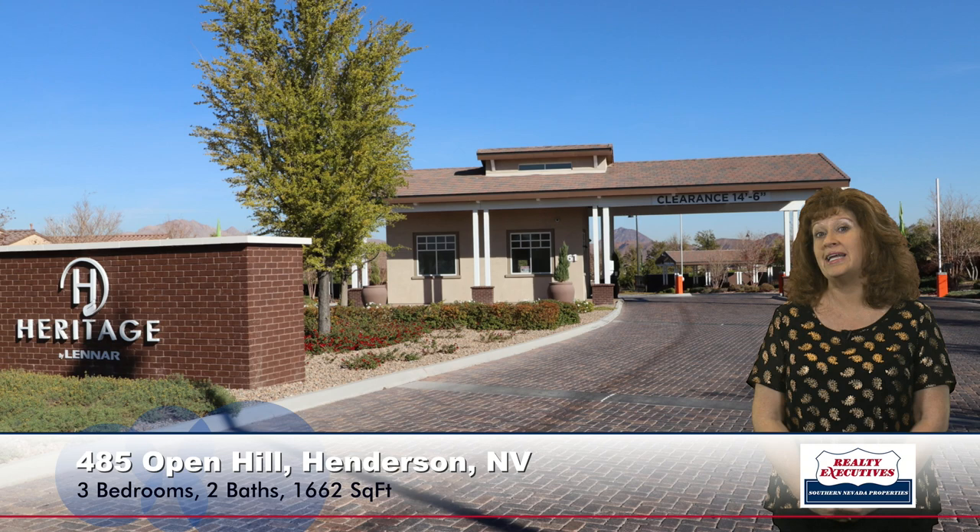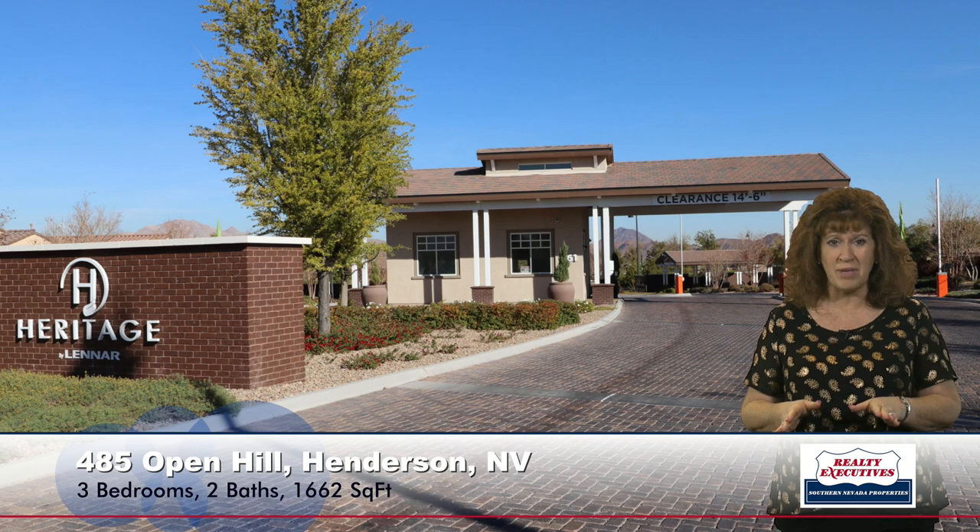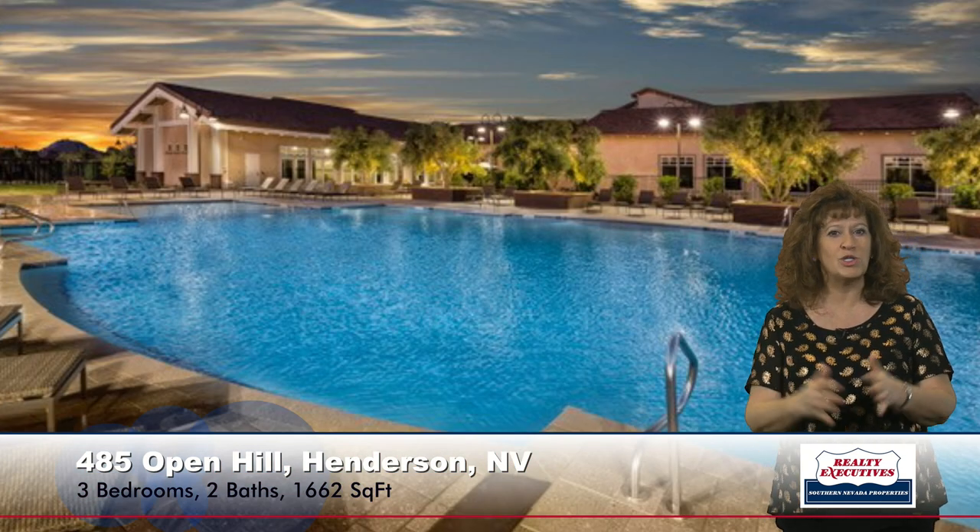This home is located in Heritage at Cadence, which is built by Lennar. It's a relatively new community, 55-plus and guard-gated. It has fabulous amenities — a beautiful clubhouse with gathering areas, a kitchen area, meeting areas, a game area, and a nice fitness center with state-of-the-art equipment. There's an indoor pool and a sparkling outdoor pool, horseshoe pits and bocce ball, and tennis courts. Just tons of amenities — it's a really beautiful place to live.